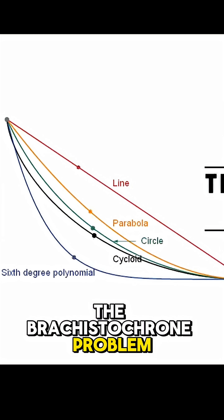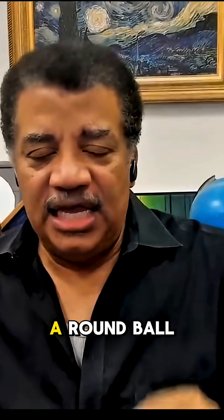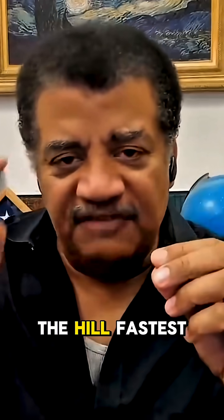There's something called the brachistochrone problem. Now you certainly are going deep — this is a deep cut on the B-side. Let's have a round ball at some height, and it wants to get to the bottom of a hill. The question is, what shape should that hill take so that the ball gets to the bottom of the hill fastest?